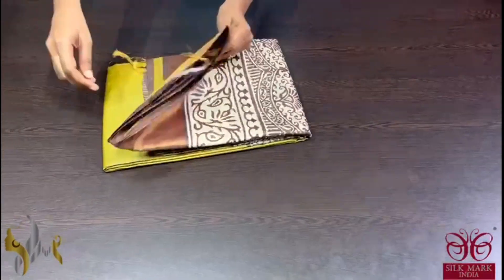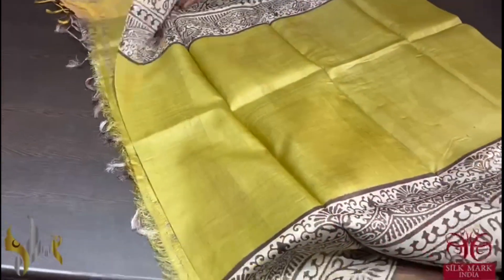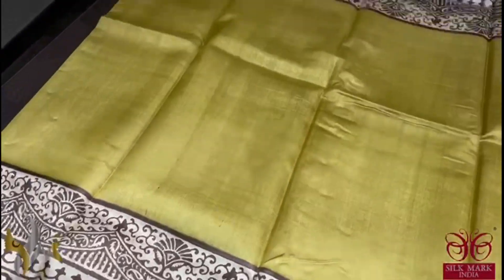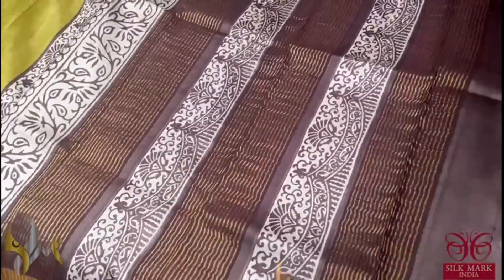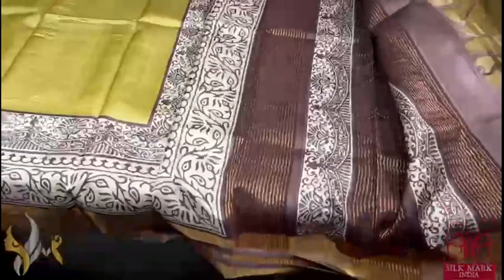Pure Tassa Silk Sari, premium quality, hand block printed — a very beautiful olive green color saree with top and bottom borders. We have beautiful cream base with brown prints; the border of the saree is also brown. An excellent color combination — simple and elegant saree with a brown color pallu and we have a running color blouse piece. A different one and it comes with authentic silk mark.